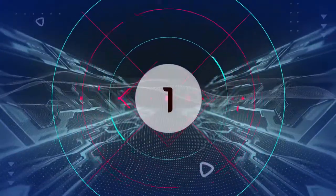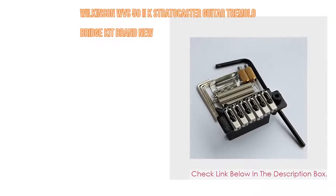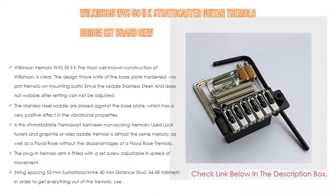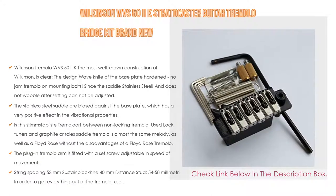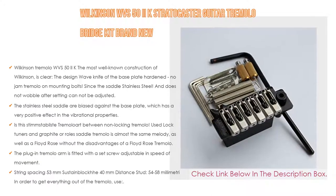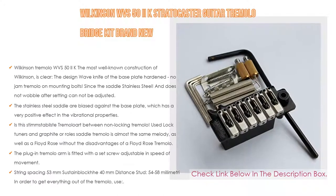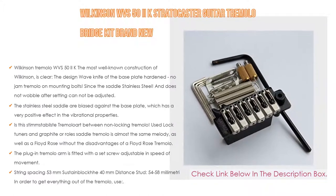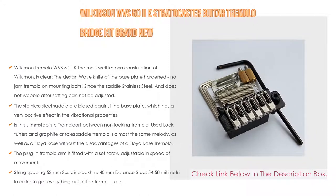Number 1: The Wilkinson WVS-52K Stratocaster Guitar Tremolo Bridge Kit is the most popular product in our experience. Key features include the Wilkinson Tremolo WVS-52K's well-known construction — the design features a wave knife base plate, no jam tremolo on mounting bolts, stainless steel saddles that do not wobble after setting. The stainless steel saddles are biased against the base plate, which has a very positive effect on vibrational properties.